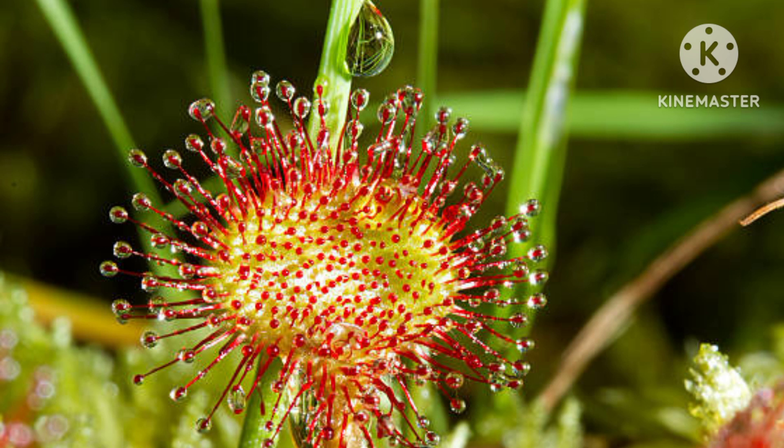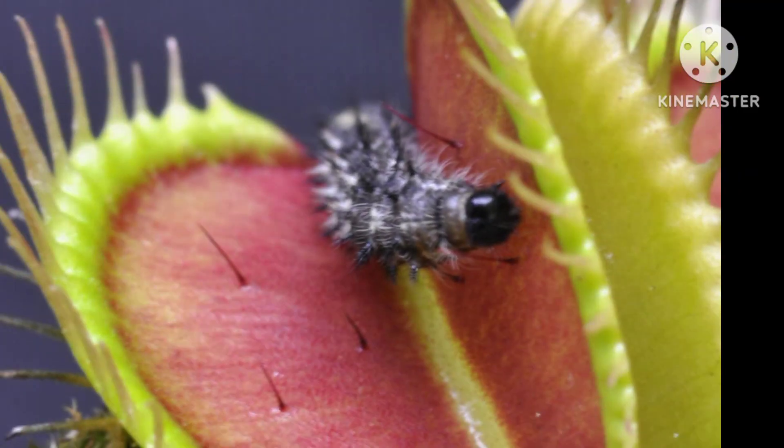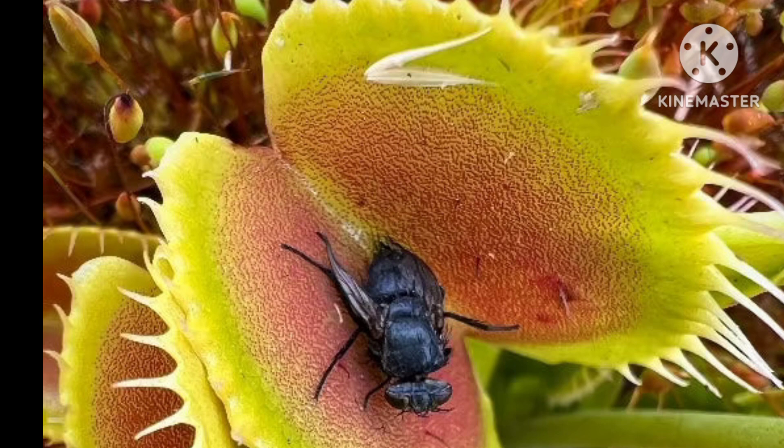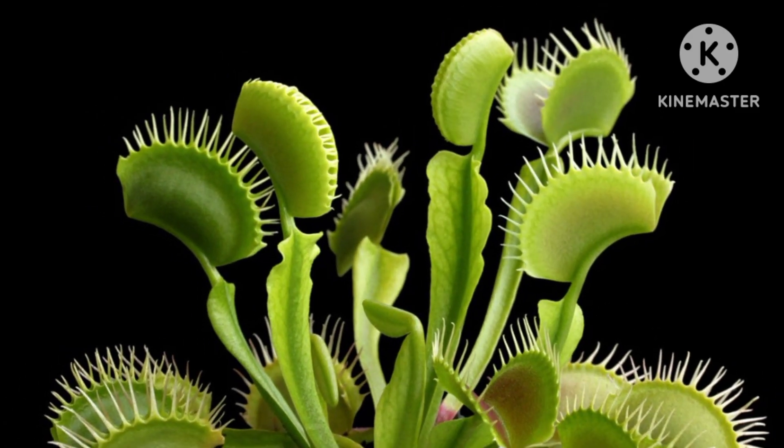Sundews are distributed across diverse habitats, showcasing the adaptability of carnivorous plants. While these botanical marvels have evolved to survive in nutrient-deficient conditions, they also face challenges such as habitat loss and over-collection. Conservation efforts are crucial to protect these unique species and maintain ecological balance.